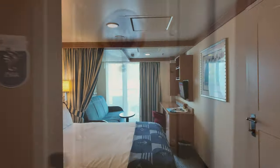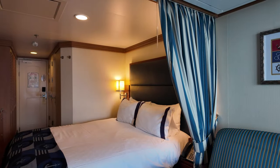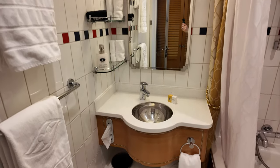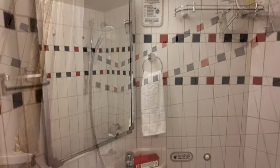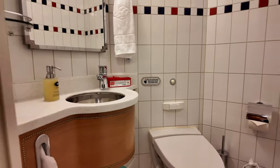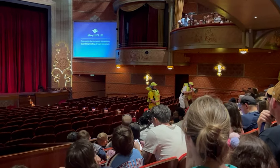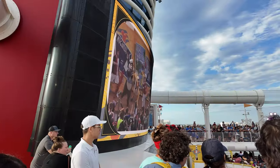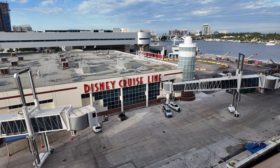Now a quick tour of our room. This couch, of course, becomes a bed, and there is a bed that comes down from the ceiling, so it's kind of like bunk beds. Here are the split bathrooms. This time we were able to get connecting staterooms. Now it's time for the mandatory safety drill. After the sail-away party, we decide to enjoy the view from our veranda.